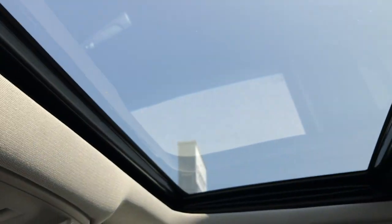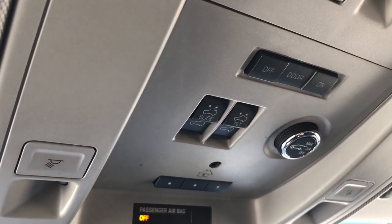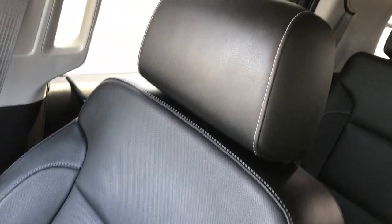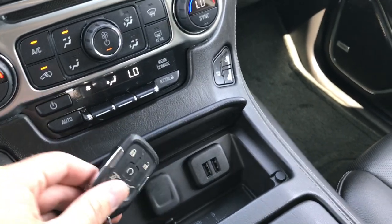This does have the power sunroof. They also have HomeLink, map lights, and you can open your rear gate from that button right there. OnStar as well. Passenger seat is very clean — no rips, no tears, very clean passenger carpeting and floor mat. You get two USB jacks and it does have the keyless entry system with remote start.